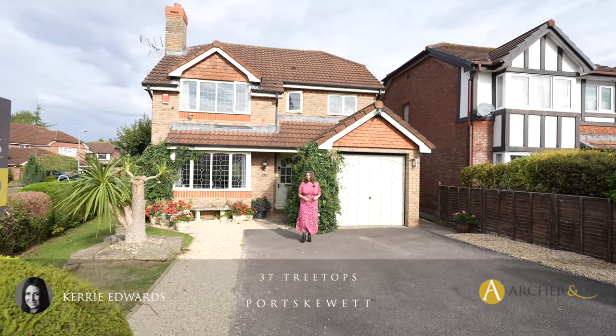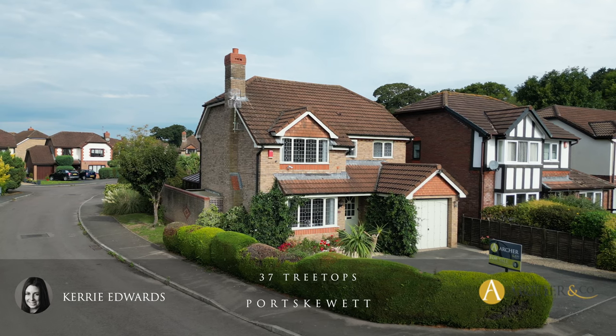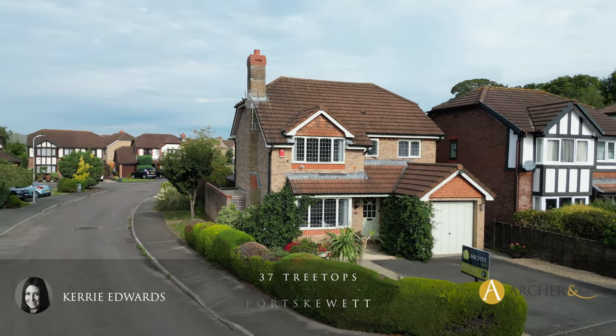Hi, I'm Kerry from Archer & Co and today I'm here to introduce this really well presented four bedroom detached property located within the popular village of Port Skewet. Welcome to 37 Treetops.